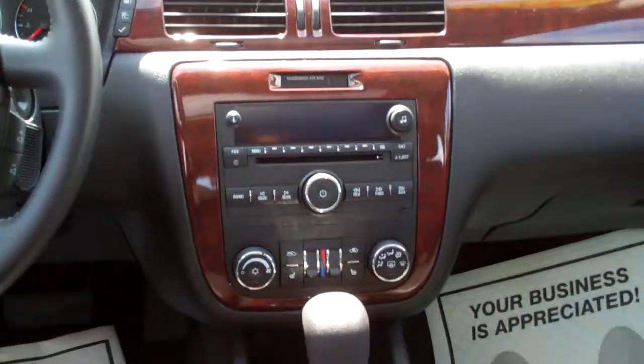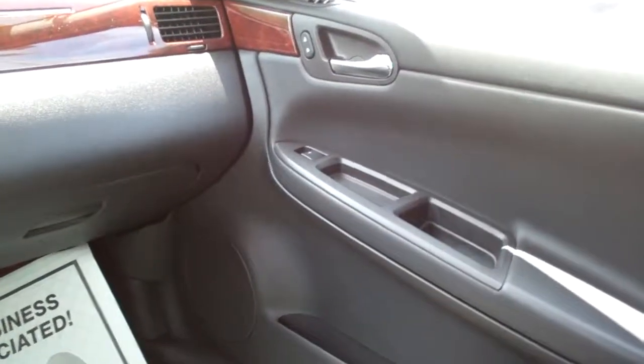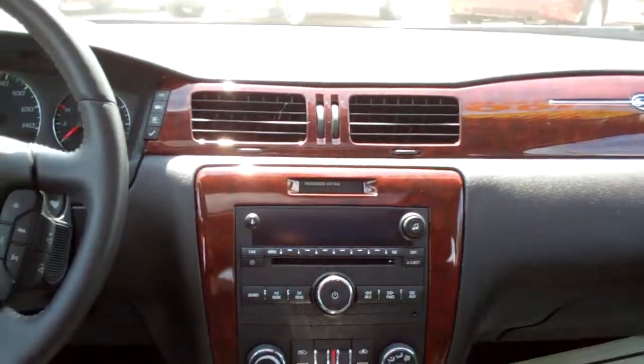Who we got up front? AM, FM, CD, XM satellite. Got power windows and door locks for the passenger and a power seat. Beautiful. Wood trim throughout the car.